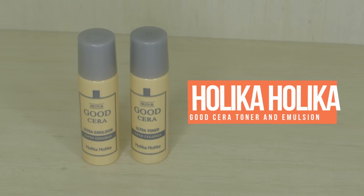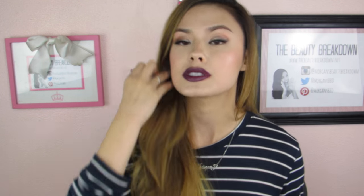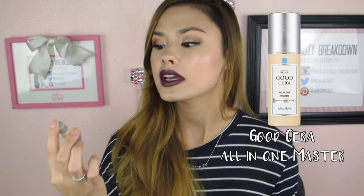Next, they have two samples in here — these are deluxe samples of the Holika Holika Good Sarah Toner and Emulsion. I love these types of samples because they're so good for traveling. I actually have this skincare line in full size — I'll put a picture here of which one I have. I really, really like this line. It'll be interesting to try the toner and the emulsion since I haven't tried those specifically, but these are awesome for travel.